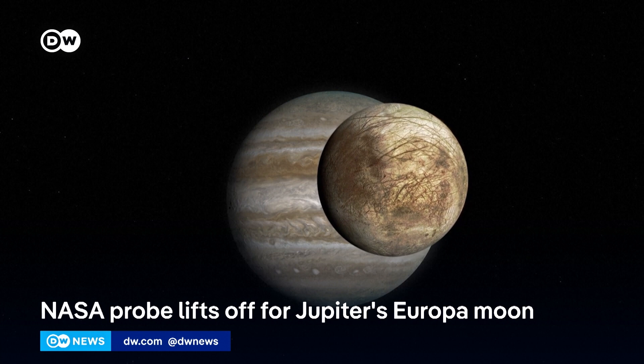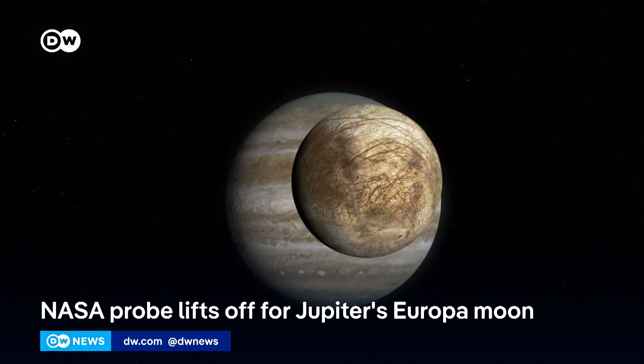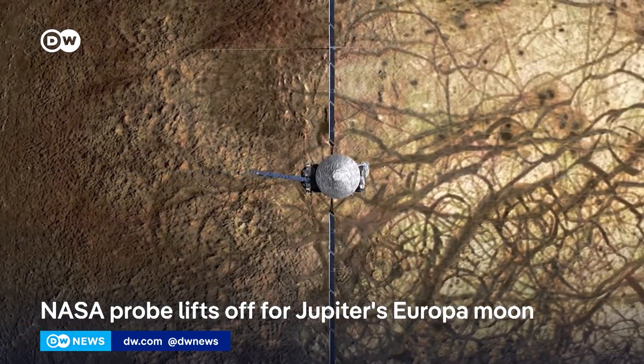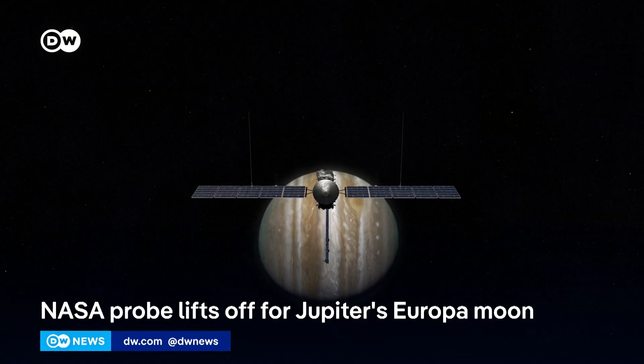Scientists are certain there's a massive ocean beneath Europa's crust, and where there's water, there could also be life. The probe won't be able to search for signs of life directly — instead, it'll identify some of the key ingredients that make life possible. Let's get more on this with Keith Cowan, former NASA scientist and editor of Astrobiology.com.